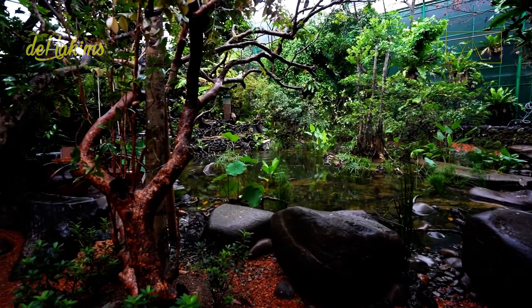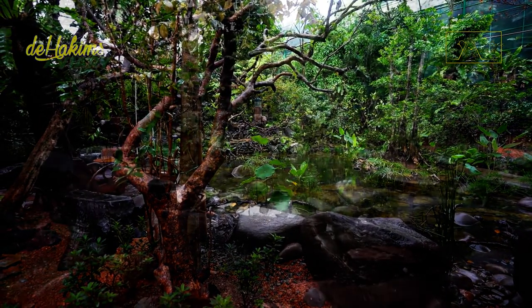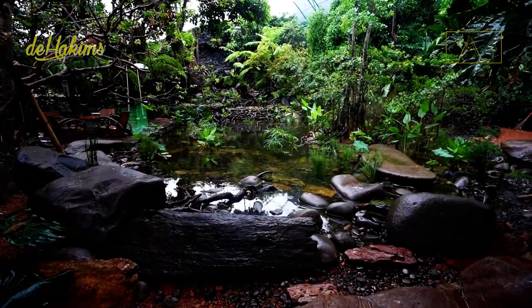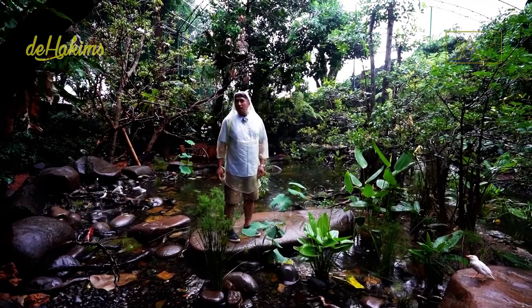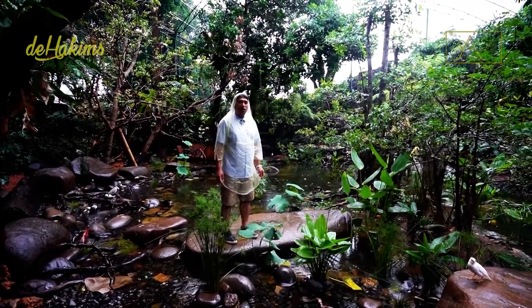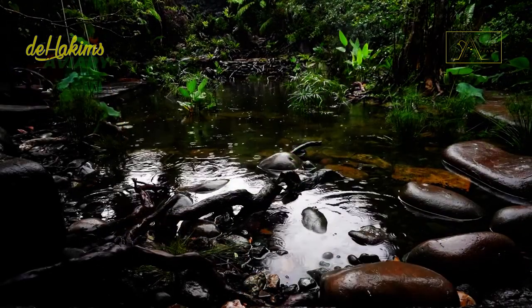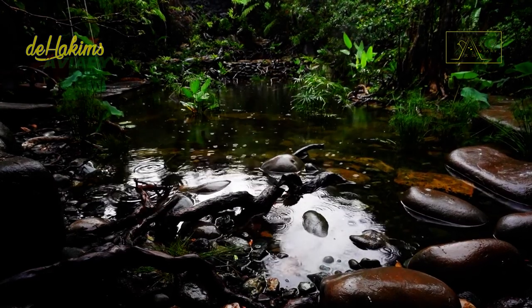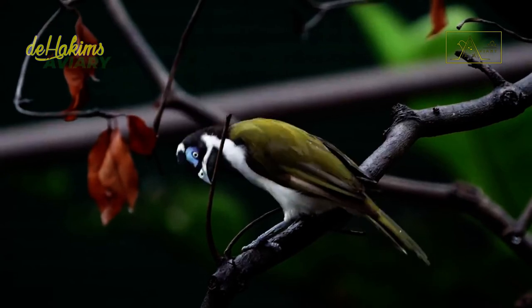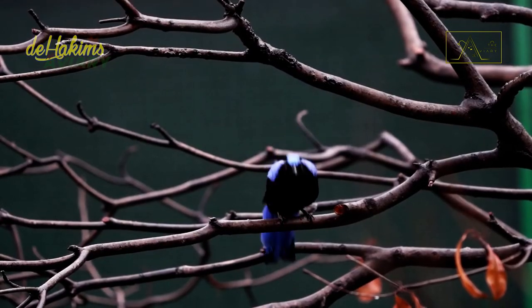A few days later, drizzling rain came down to wet the aviary. Earphone decided to take a walk inside, checking what the birds were up to on a rainy day. So let's go with Earphone for a while to monitor the activities of the birds. On a drizzling day like this, the birds can still engage in their activities.